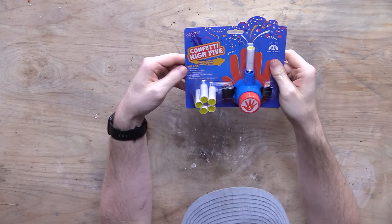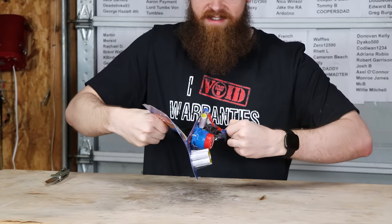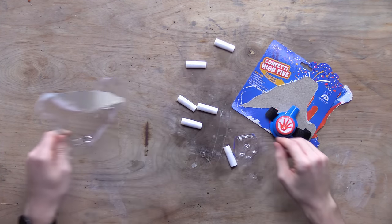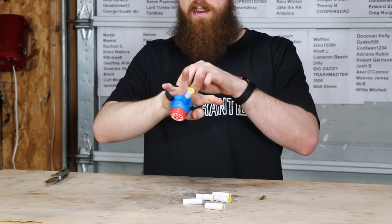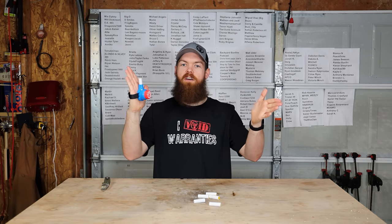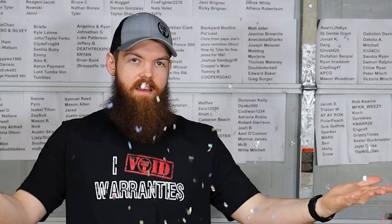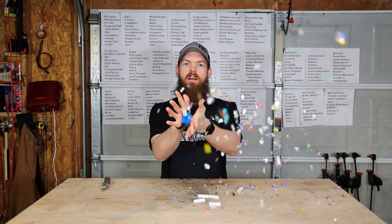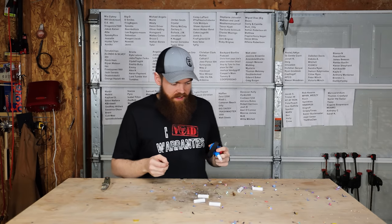Let's take a look at this Confetti High Five. I think this is pretty straightforward — it's like a device where you put your hand in, high five somebody, and you get a little burst of confetti to make the celebration more spectacular. Since I don't have anybody here, I'll just high five myself. Woo! Now somebody needs to come clean all this stuff up — oh no, there's confetti everywhere.